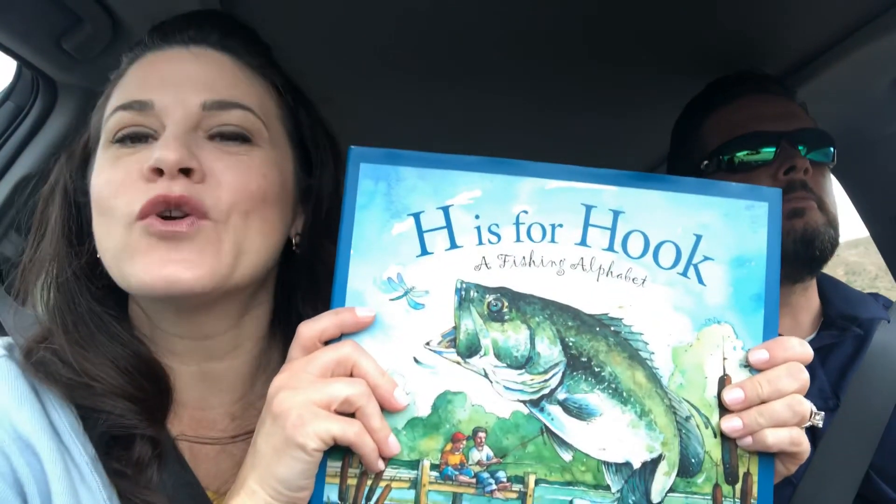Good morning, Connor kiddos. Okay, so today you get to have Mr. Eddie in your story — I told you it would happen. And it's a special day because it's his birthday today. And we're running an errand, so this is the perfect time to read a book. And I picked out a story just for Mr. Eddie today called H is for Hook.